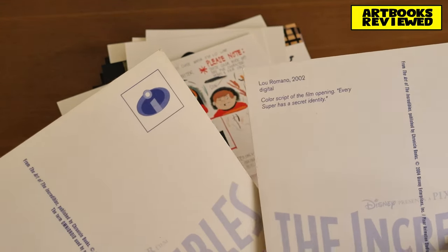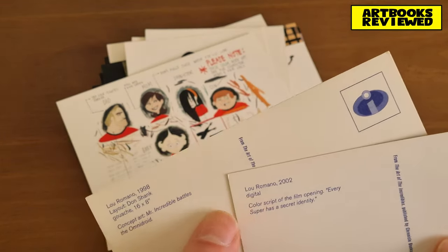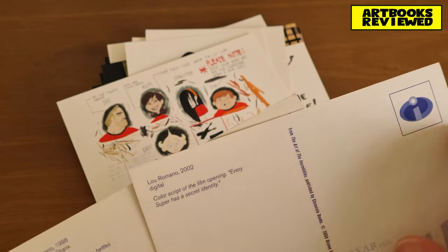It tells you the artist, when they did it — as you can see here, the artist, the year, the medium. This one's gouache, this one's digital, and a bit of information about it.